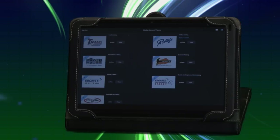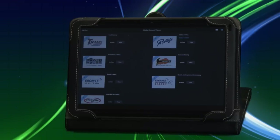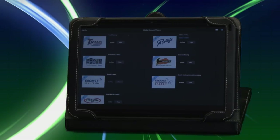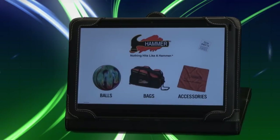Now let's take a closer look at the Ebonite International ProShop Touch digital catalog. When you log in, this is what your home screen looks like. From here, you can click on any one of the logos to check out the products in more detail. Today, let's click on the Hammer logo to see what's inside.